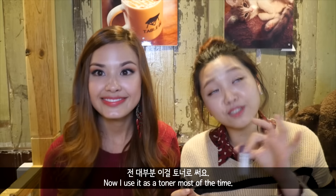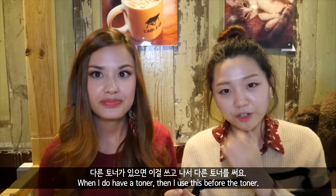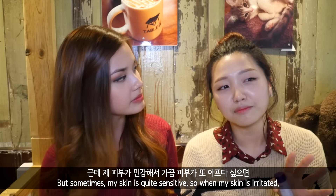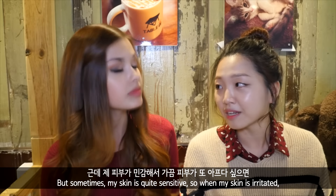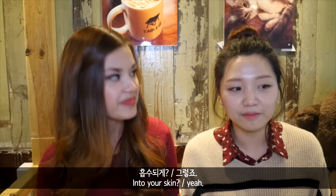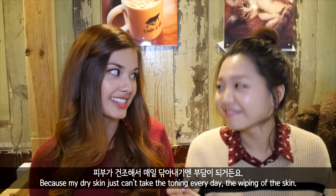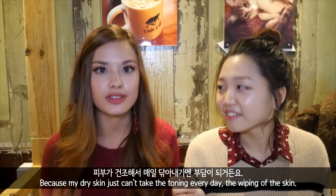Now I use it as a toner most of the time. When I do have a toner, I use it before the toner and I use a cotton pad with this, so I wipe the skin so that it exfoliates. But sometimes my skin is quite sensitive, so when my skin is really irritated, either I mist over my face or I just pat it into my skin, because cotton pads can be pretty abrasive. Sometimes I don't tone every day because my dry skin just can't take the toning and wiping of the skin every single day.